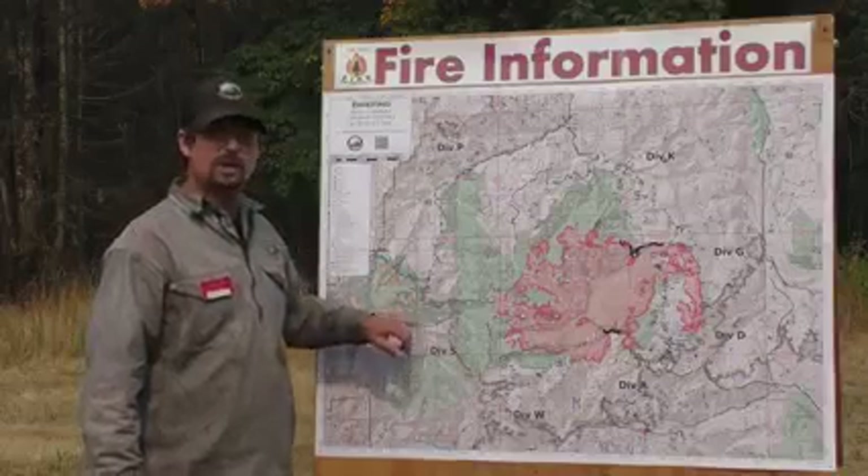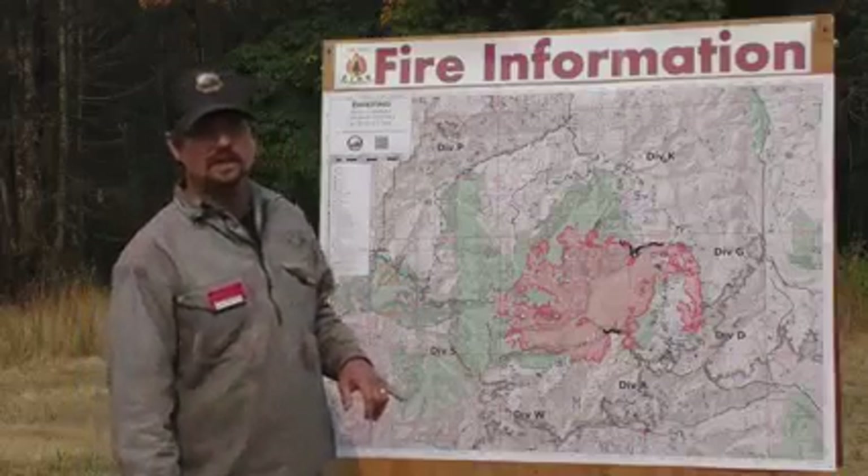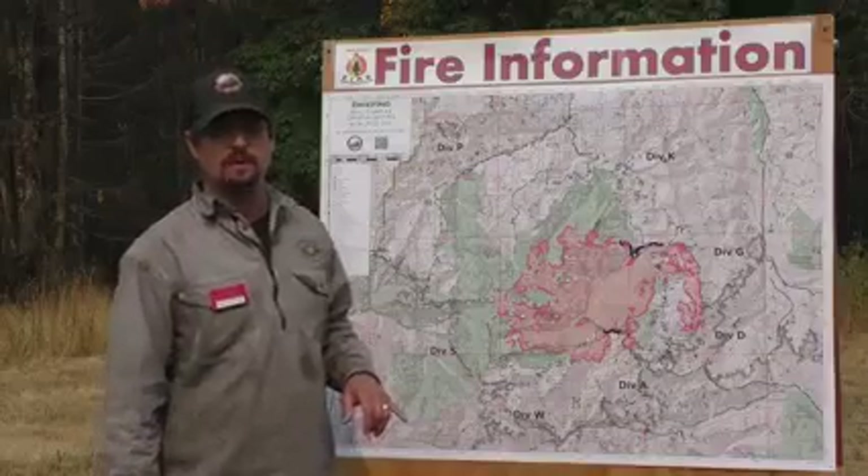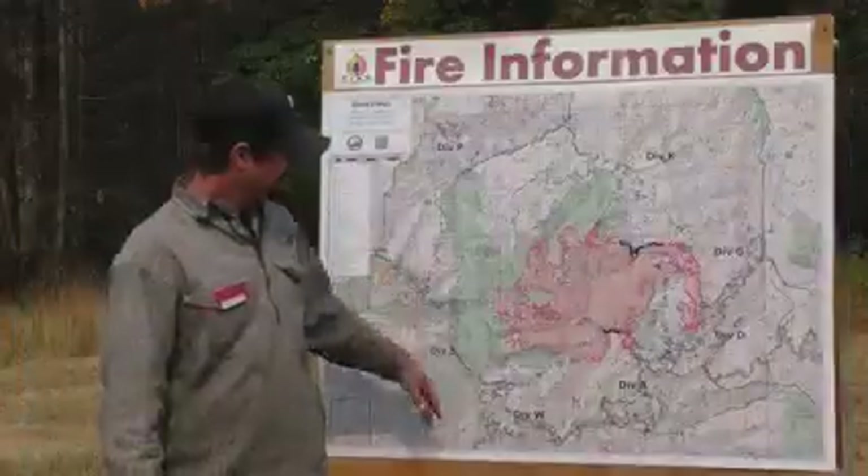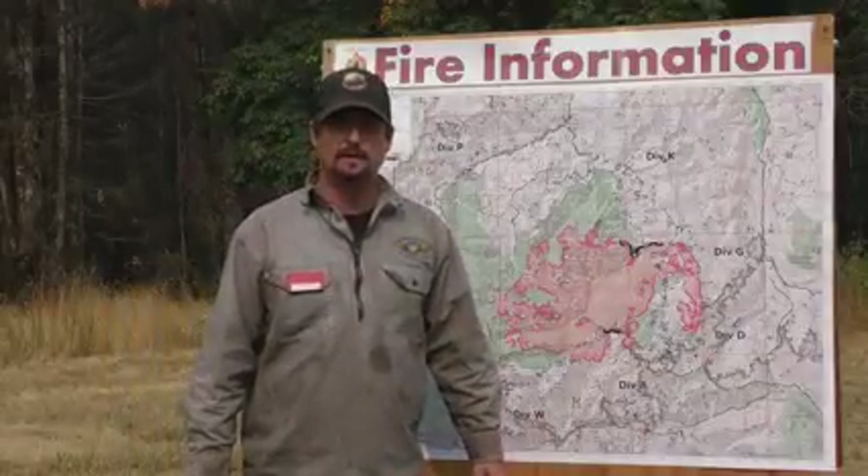We do have a swing shift as well. They come on a little later in the day, from 10 a.m. to 2 a.m., and they are able to help out any of the day divisions that need help as the fire is coming down to our primary control lines. That is what we're up to today on September 9th.